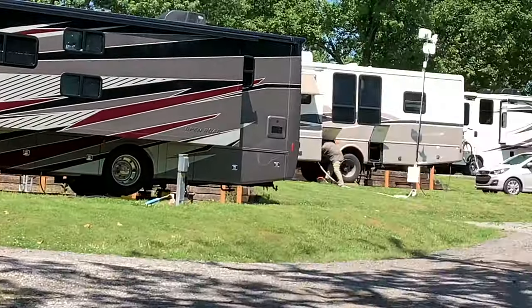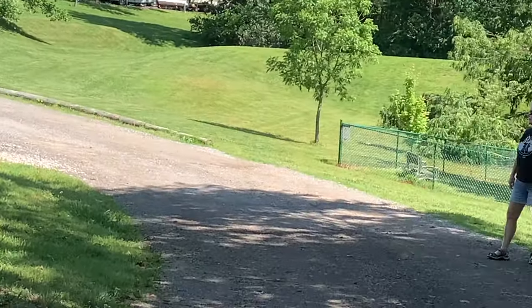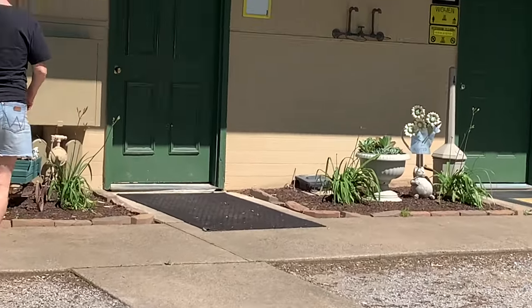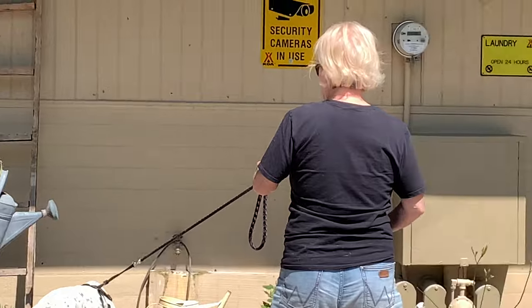Yeah, that's a nice park, very nice. We've got a laundry room here, and a bathroom — I'm just going to step out of there.